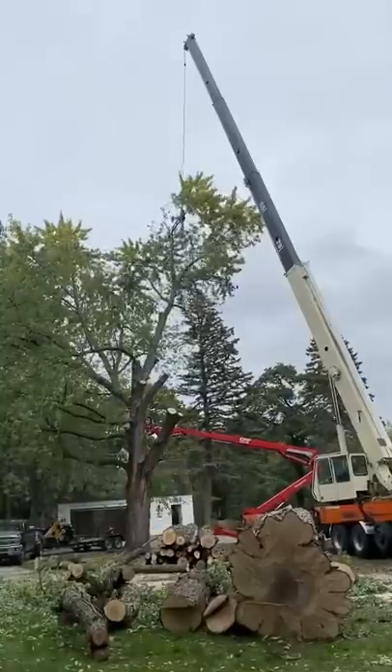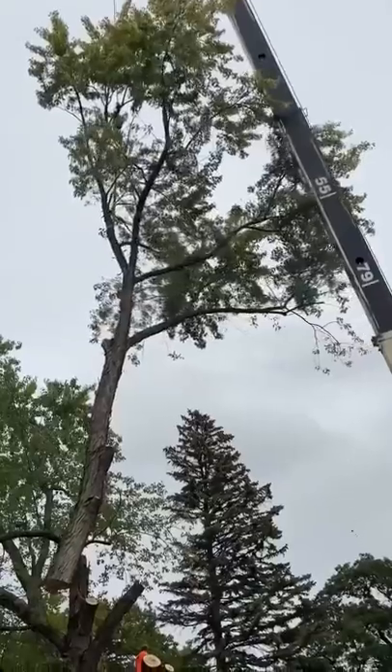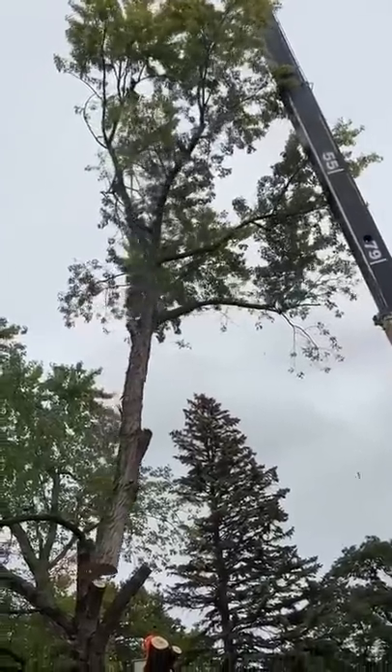I didn't really want to do that — I prefer to keep it whole. And as I was standing there talking to him, he was like, I'm also taking down this other maple tree. Do you want any of that? I'm like, well, yeah, I do.